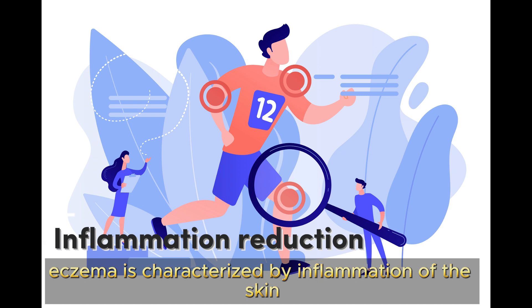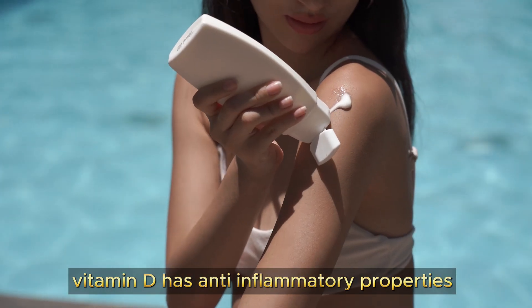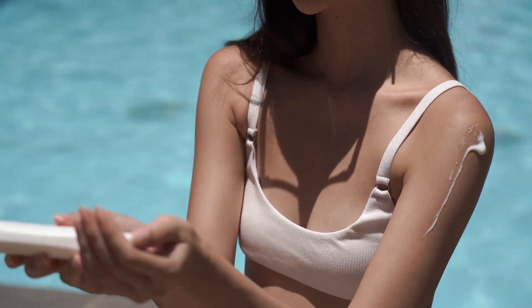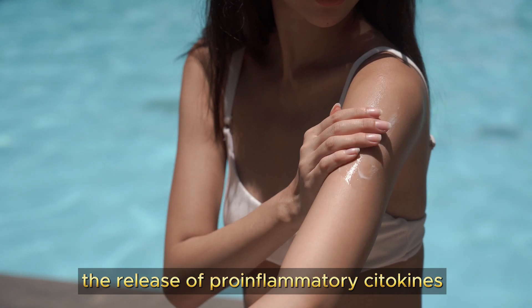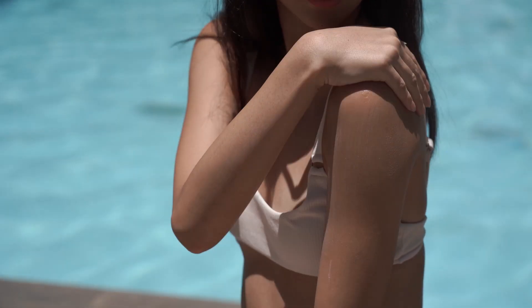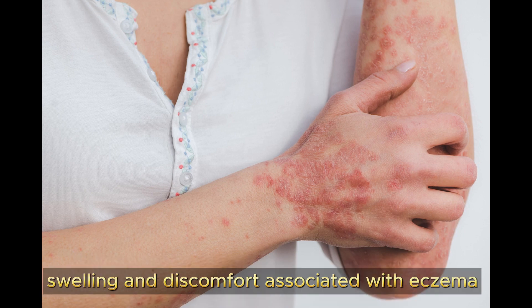The third function is inflammation reduction. Eczema is characterized by inflammation of the skin, and vitamin D has anti-inflammatory properties. It helps by down-regulating the release of pro-inflammatory cytokines — molecules that promote inflammation — leading to a significant reduction in the redness, swelling, and discomfort associated with eczema.